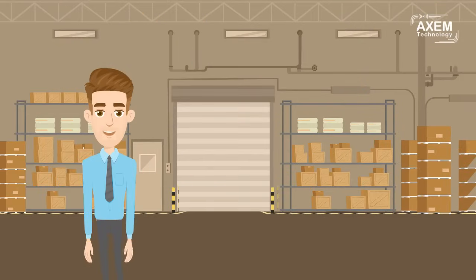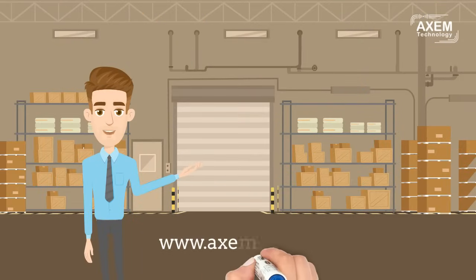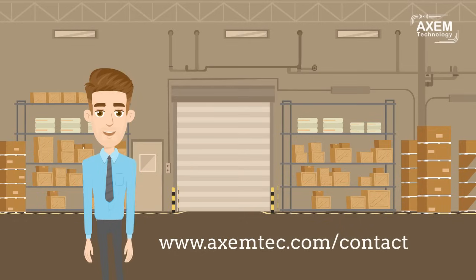Thank you for your attention. If you have any questions, feel free to leave a comment or contact us at www.axemtech.com/contact. Our experts will be happy to answer you. See you soon.